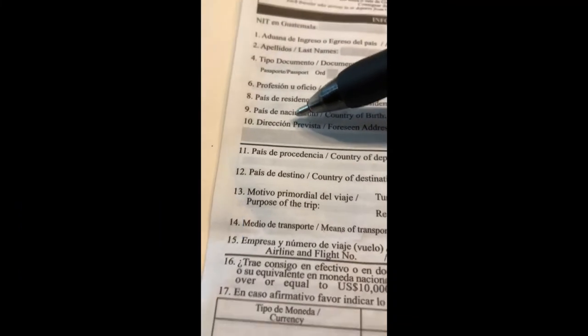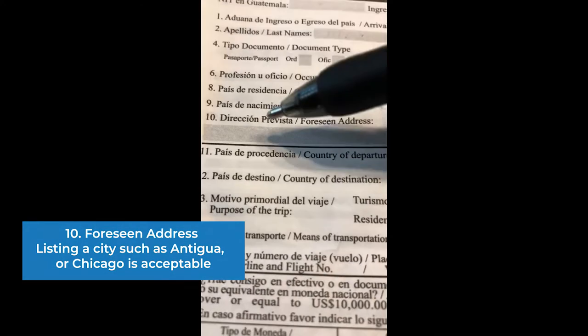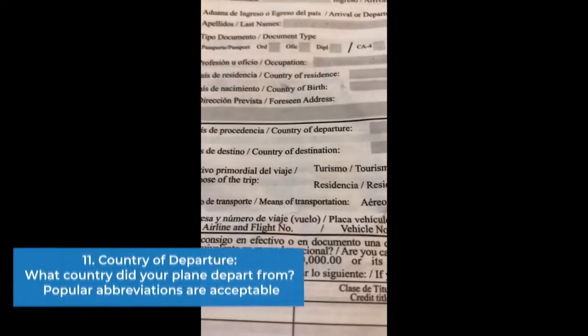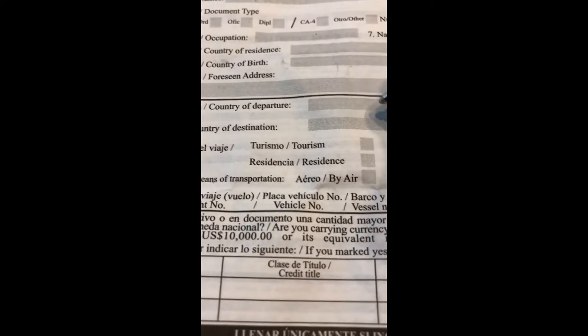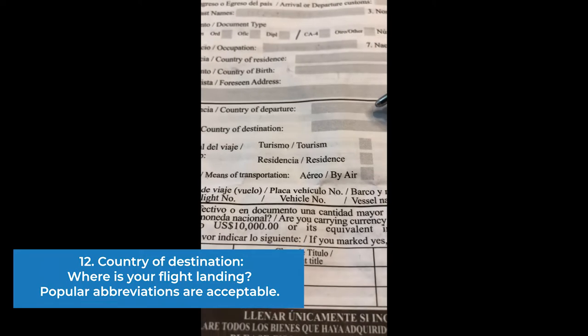For the foreseen address, you can either put Guatemala City, Chimaltenango, Antigua, or wherever you're going to be in Guatemala. Now if you're departing, you would just put simply whatever city you're going to. So if you're going to Chicago, you would put Chicago; if you're going to New York, you can put New York. For the country of departure, if you're coming from the US, you would put USA. And then country of destination, you would put Guatemala. Now if you're departing, you would say Guatemala in the top box and then USA in box 12.